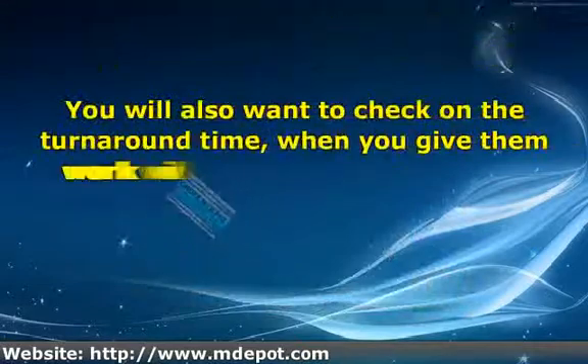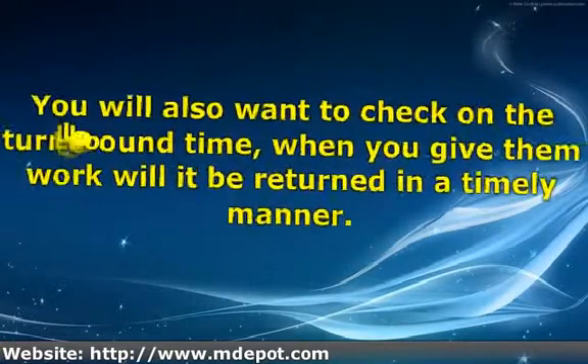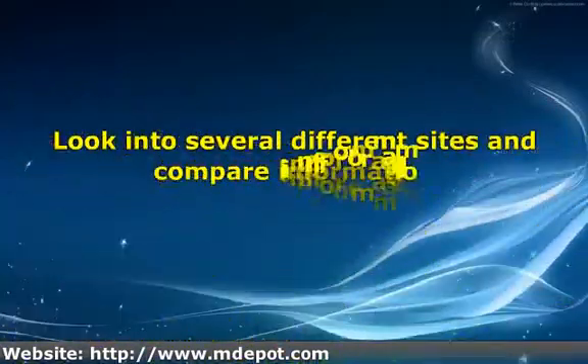When you are looking at websites, some major points to keep in mind would be the type of scanning they do — are they limited to certain types of film or are they capable of doing everything that you need to have done. You will also want to check on the turnaround time: when you give them work, will it be returned in a timely manner. Look into several different sites and compare information.